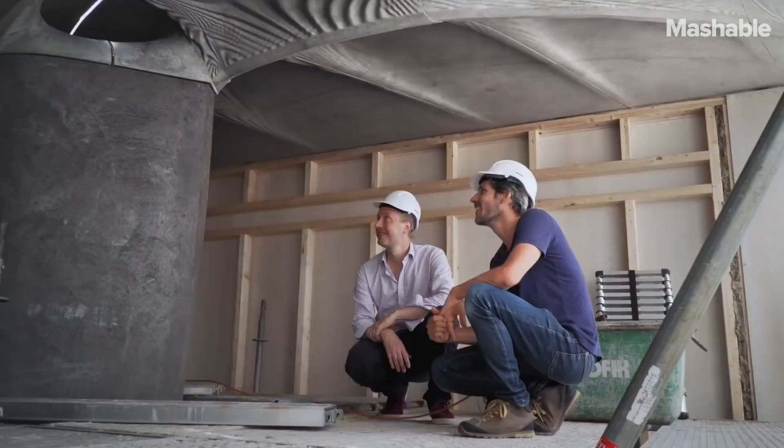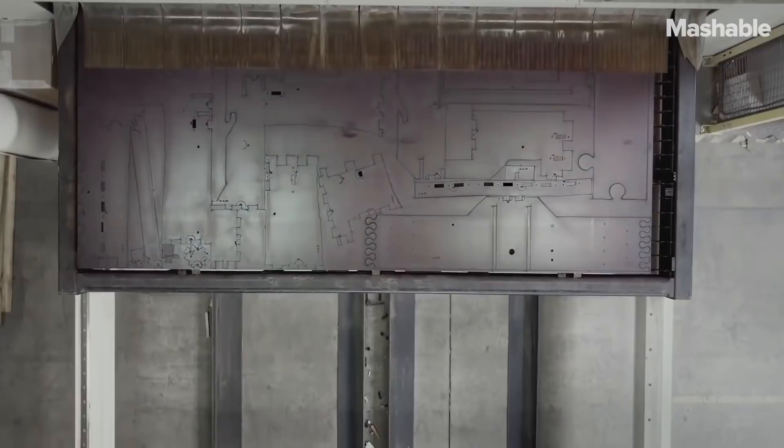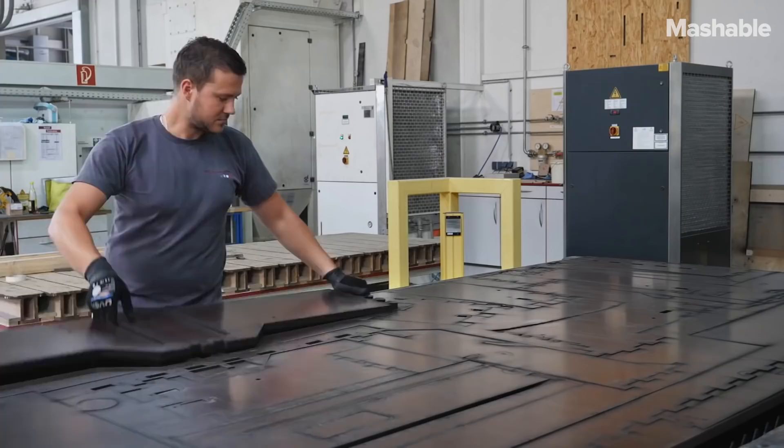Because in architecture, in the best case, we anyway don't want to standardize each building. Architecture is much stronger, much better, and better performing if you have really customized solutions for the specific context. And here, digital fabrication comes into play.